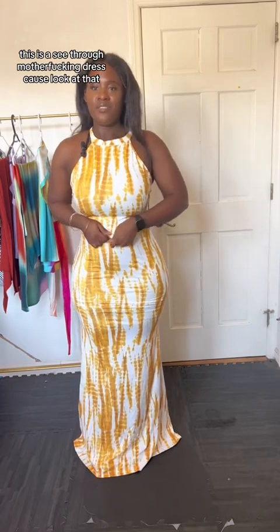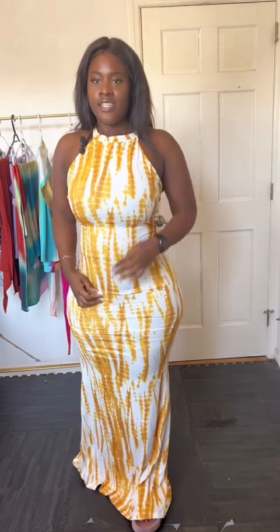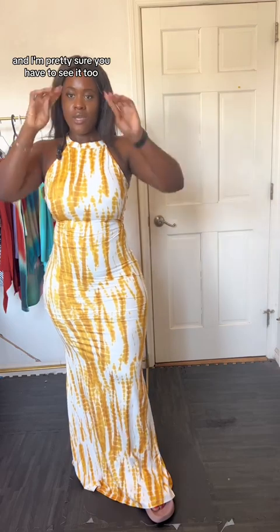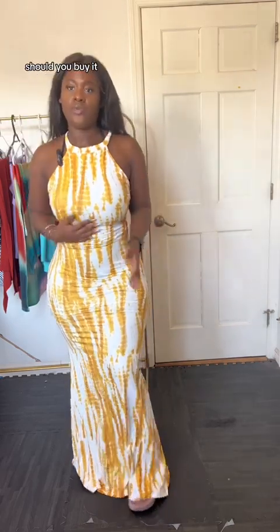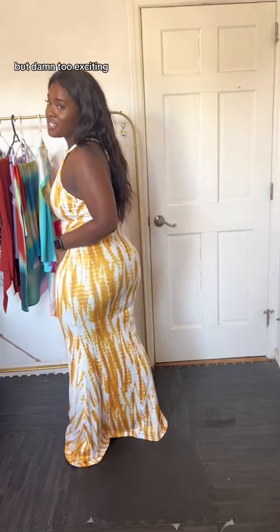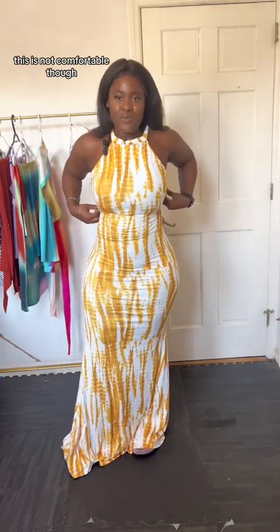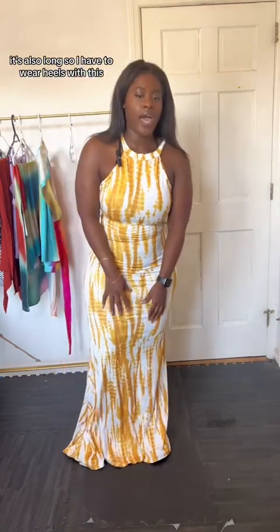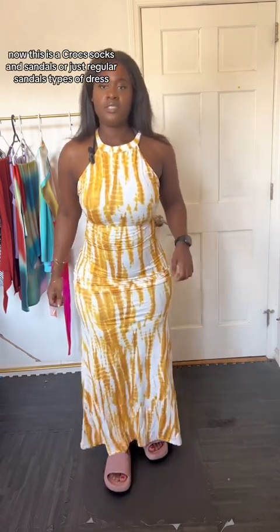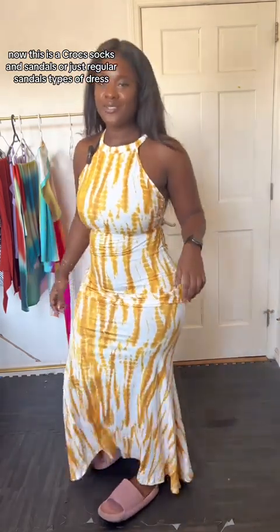This is a much tighter fit than I was expecting — that's one. Two, I like it, it's cute. Three — it's see-through. This is a see-through dress because I can see the shorts underneath are black, and I'm pretty sure y'all can see it too. So this is see-through and you'd need to wear it with black underwear. It's very pretty, but it's also long, so I'd have to wear heels. This is not the type of dress I'd wear heels for — this is a crocs, socks and sandals, or just regular sandals type of dress.